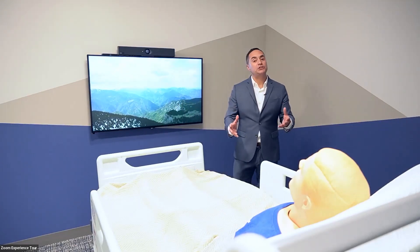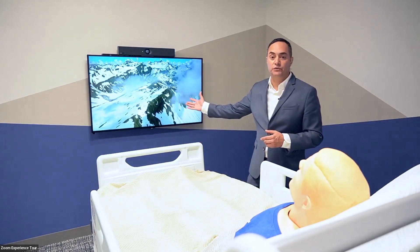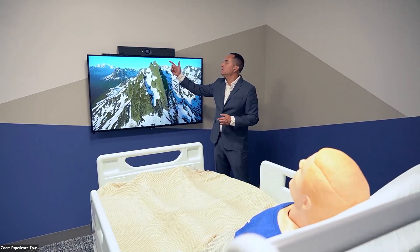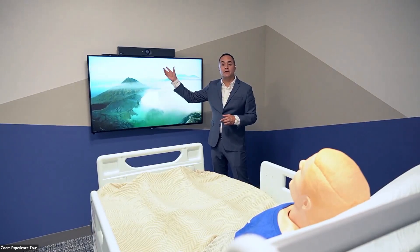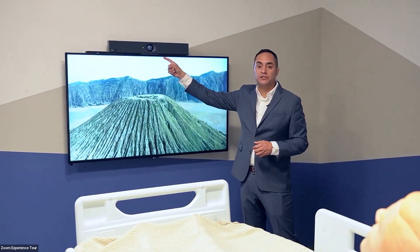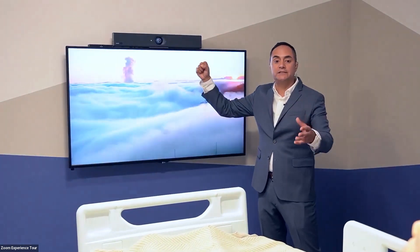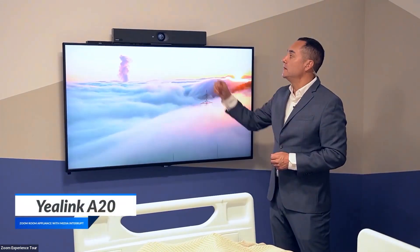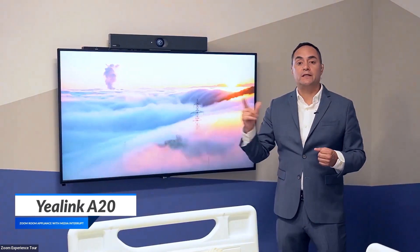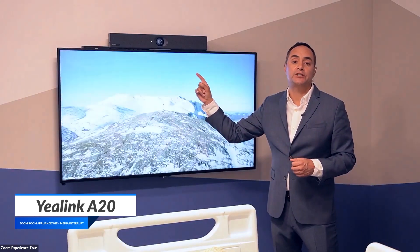Now, we have a patient here quietly watching television. What's different is we have a Yaylink A20 running Zoom Rooms, and it's sitting here listening idly for an incoming call. You'll notice that the privacy shutter is closed, which makes it less intimidating for the patient. Right now he's watching television. When we get an incoming call, it automatically switches off the television and goes to the Zoom Rooms application.